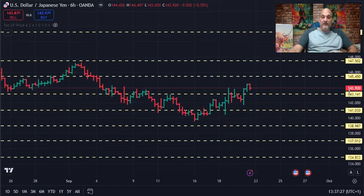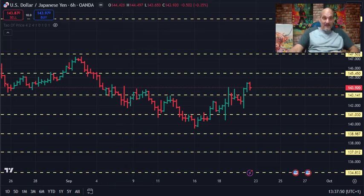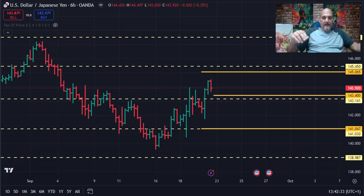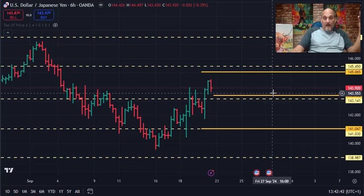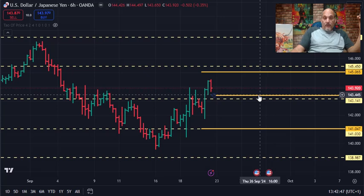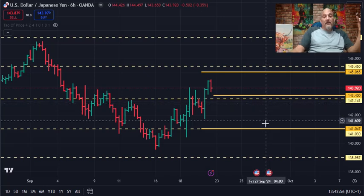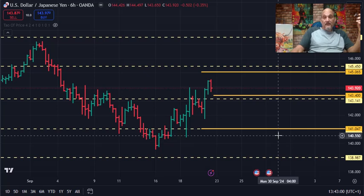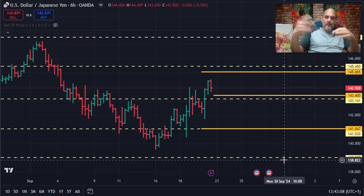Now going into the internal numbers — this is a six-hour chart so I can get enough data and separate the breakdowns. Weekly resistance coming up this week: we have 145.06, then right behind it the trend reactionary number of 145.45-145.50. Support this week is at 143.44, and right behind that a TRN at 143.14. If it breaks that, there's weekly support at the TRN at 141.07. If it breaks that low, we're going to 138.97. That's pretty much the weekly market map.